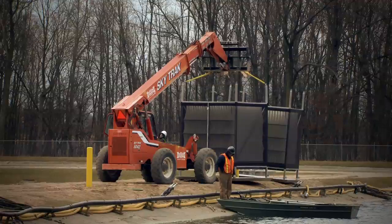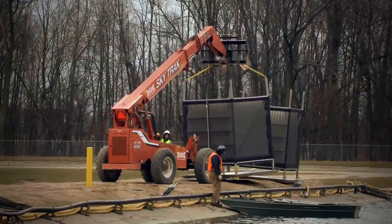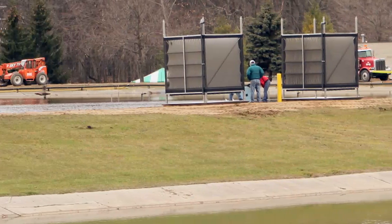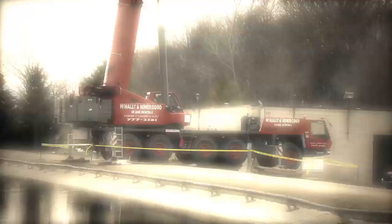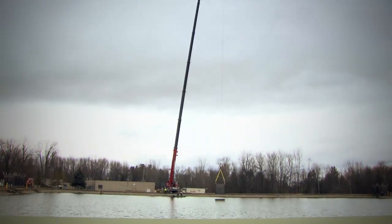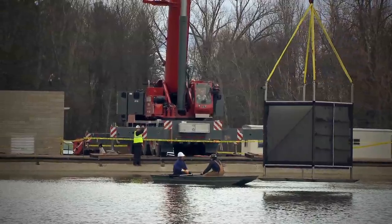Installation of the modules occurred in this way: they arrived by truck. The contracting crew then staged the modules over and along each of the dikes on the lagoons. They brought in a crane that extends out, picks up the modules with a boom, reaches out into the lagoons, and lowers the modules in.